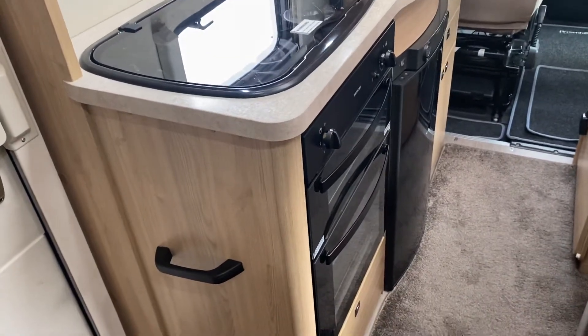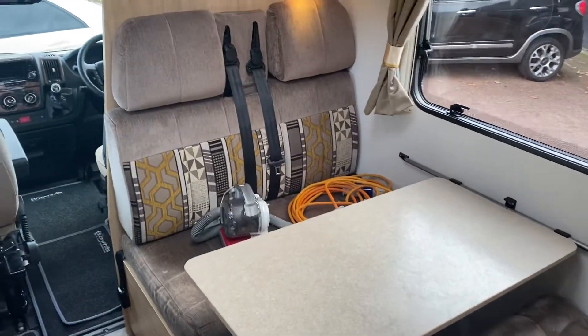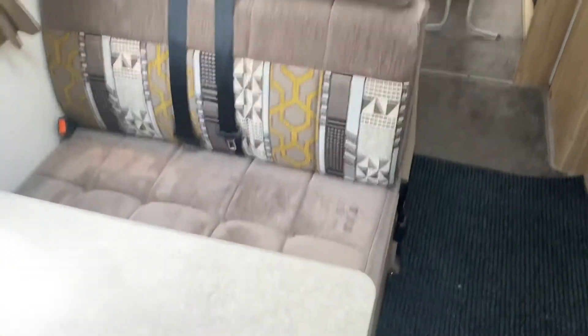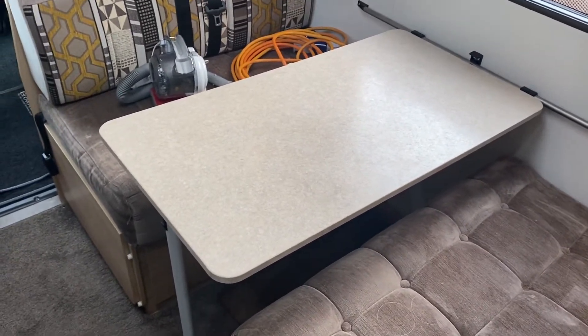4-ring gas hob with a grill and then your oven underneath that. You've got 4 three-point belted seats in the main area - 2 more are in the front, making 6 in total. This seating area also makes up into another bed: the table goes down flat and stows away behind the driver's seat, acting as the base for the bed.